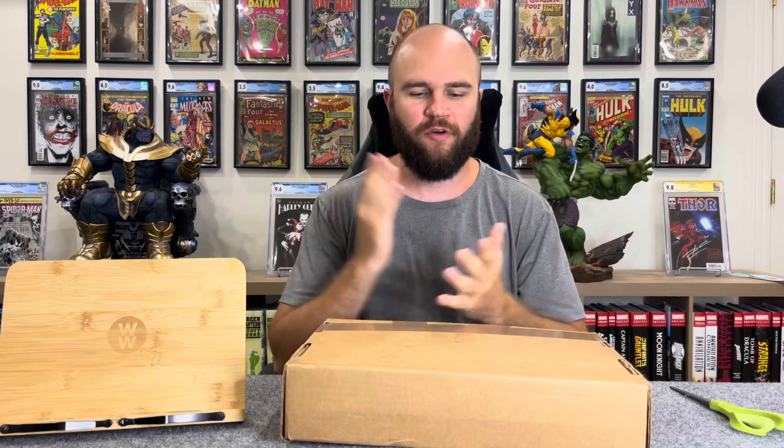Hey everybody, welcome back. We've got a CGC unboxing today — one single book. We haven't had a single book unboxing since this whole channel started, when we unboxed Detective Comics 359, First Appearance of Batgirl.